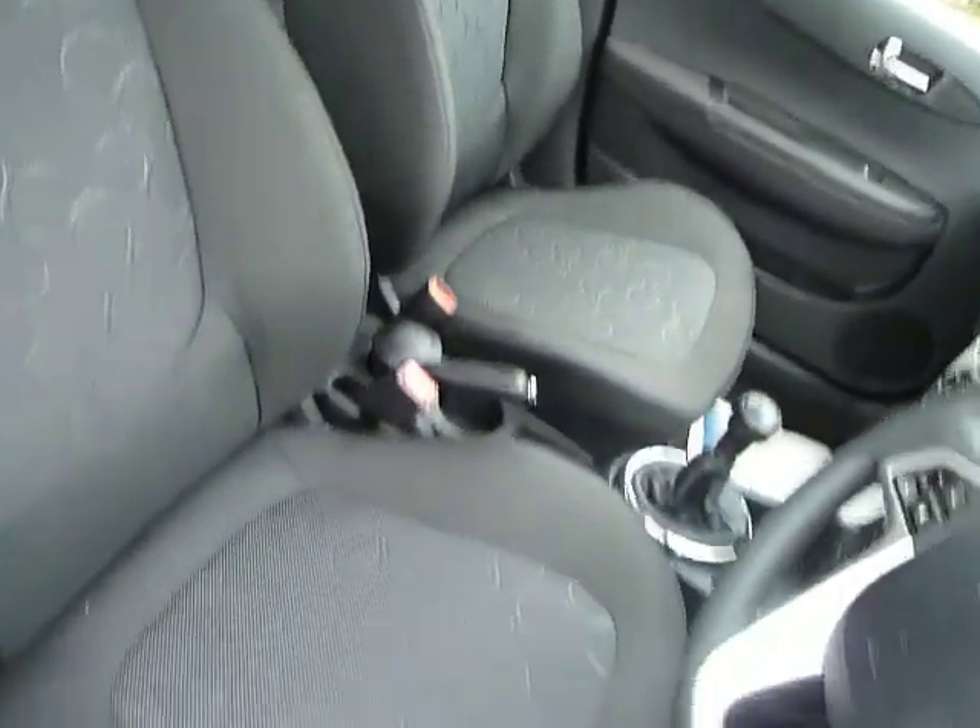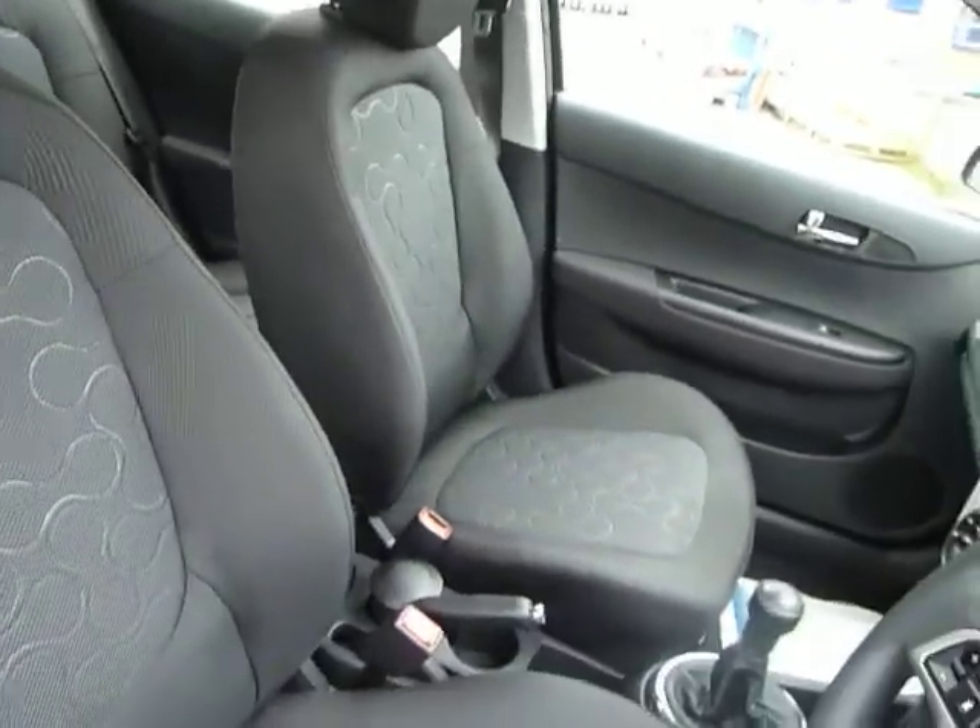It's a five-speed manual gearbox. As you can see, it's really nicely finished with plenty of space. I'll show you the space you're getting in the back.